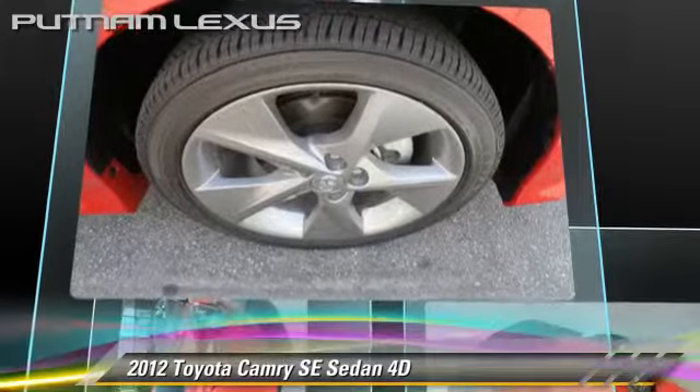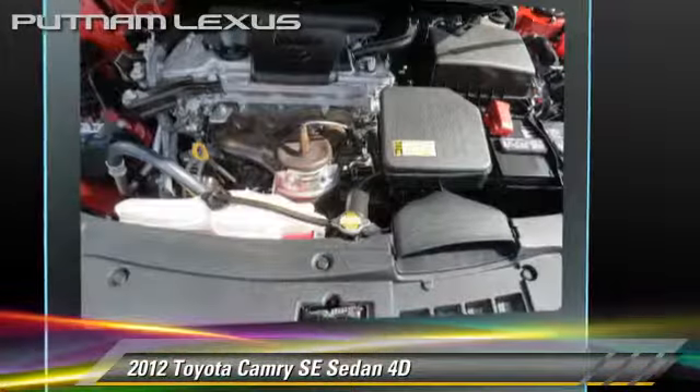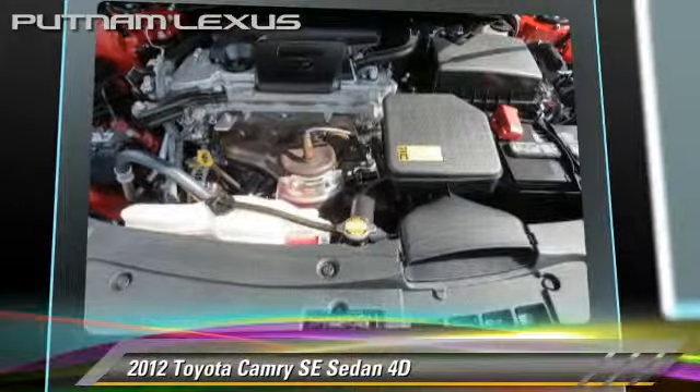This Toyota features alloy wheels, traction control, and a rear spoiler.